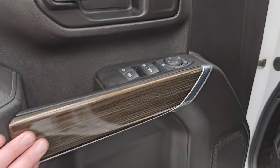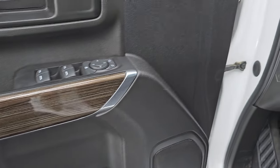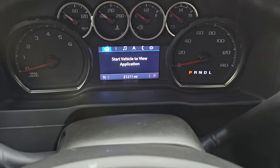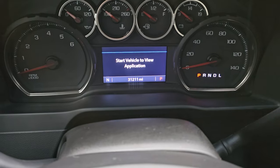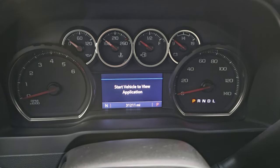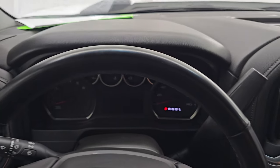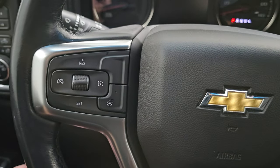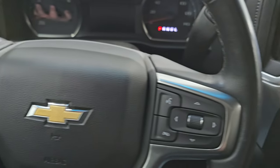Power windows, locks, and mirrors, and you get this interesting wood grain trim on there. The truck has 31,211 miles. You do get a compass display and that instrument cluster is very nice and clean. Comes with the heated leather-wrapped steering wheel. Bluetooth and information center controls on the right, cruise controls and heated steering wheel controls on the left, and it does have audio controls on the back of the steering wheel.